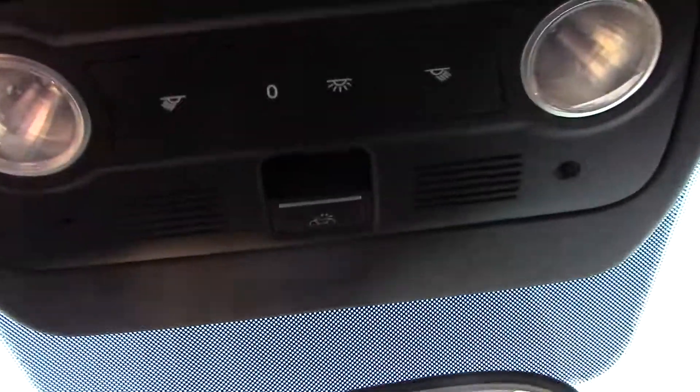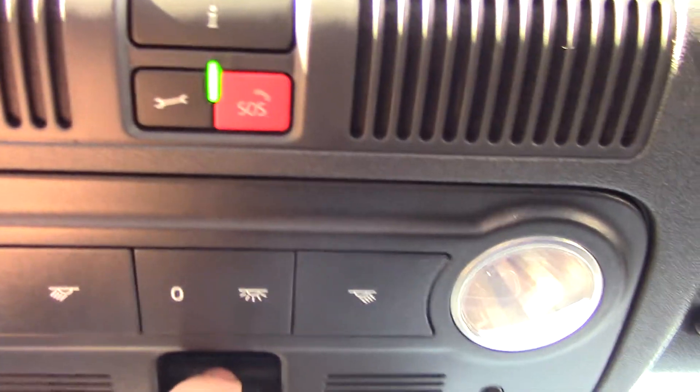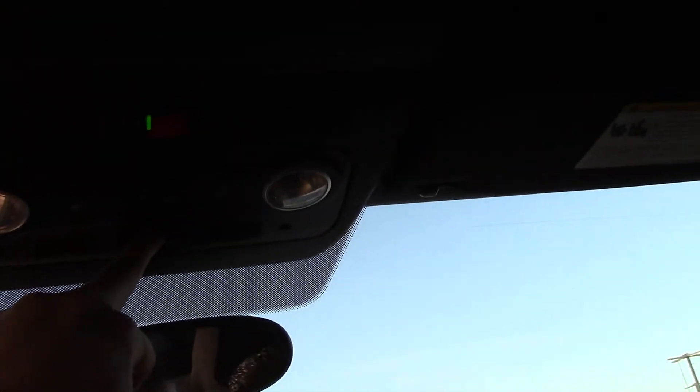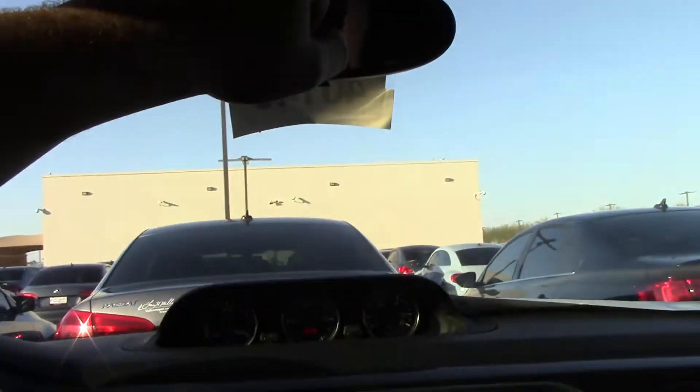The convertible top — I want to show you how it works. Right here, just a little switch. You're going to simply hold that down. That's going to bring the top right up, and it's going to close all the way on its own. The last thing it will do is roll the windows up, and it is completely sealed.